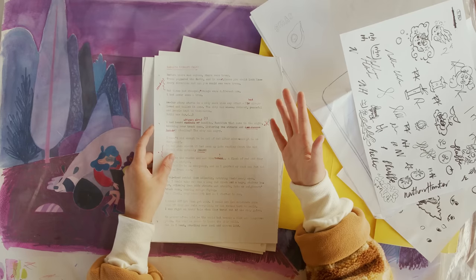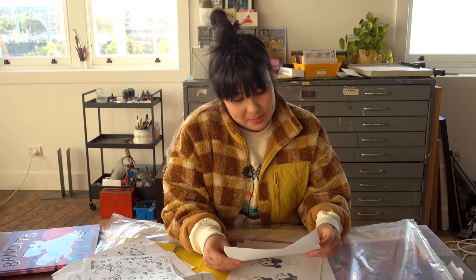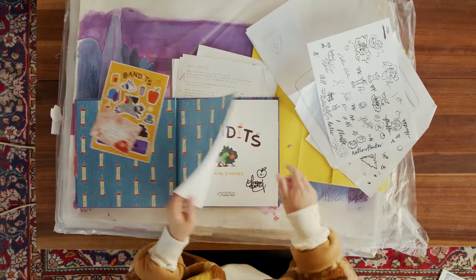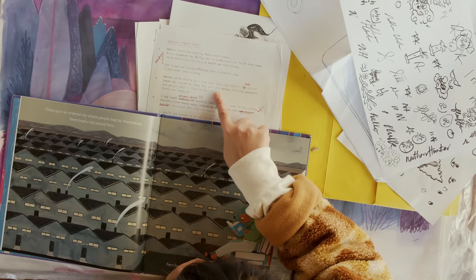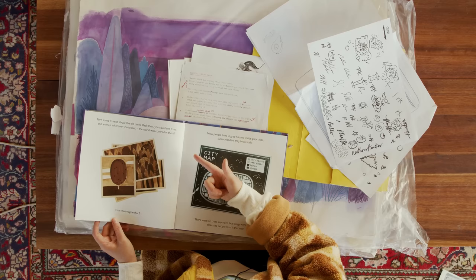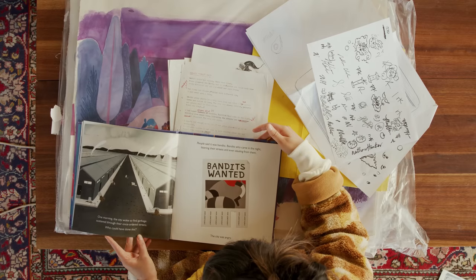This is the script. Let's see what I said. Here's the original first bit: 'Before there was anyone there were trees. Trees peppered the earth and in some places you could look in every direction. All you could see were trees, but times have changed and things were different now. I had never seen a tree.' It wasn't even in first-person narration by the end. 'Once upon an ordered city where people kept in the cells, there lived a kid named Fern. Fern had no family, but she had lots and lots of books.' It's very different to what I initially imagined. I was very wordy.